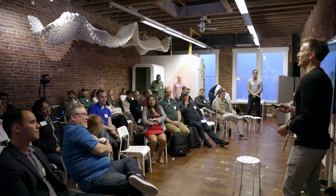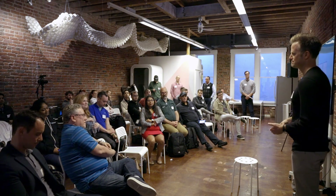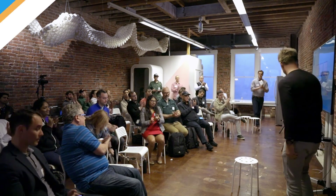For non-profits, we provide it for nearly free. Thanks so much. Thank you.